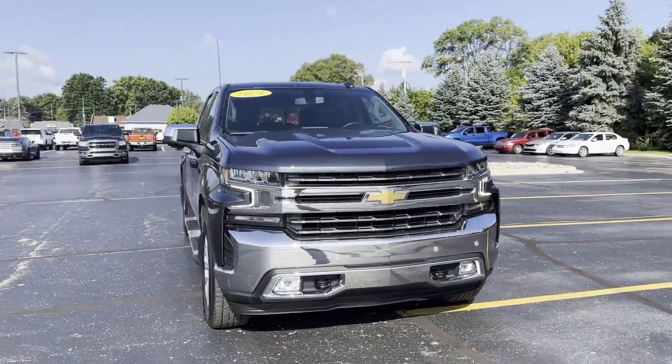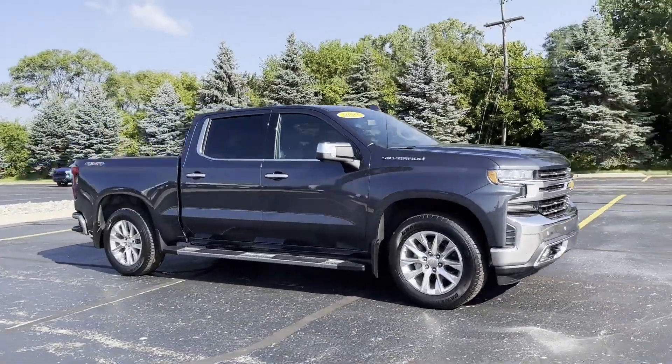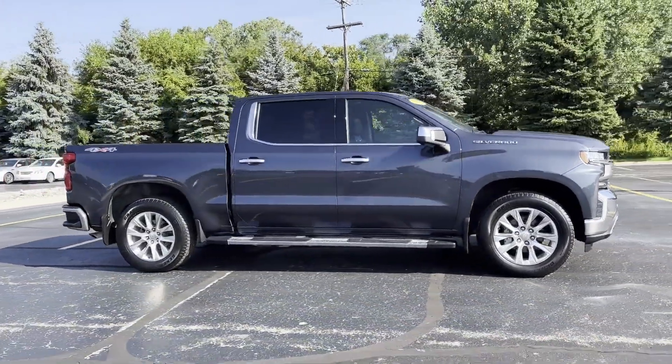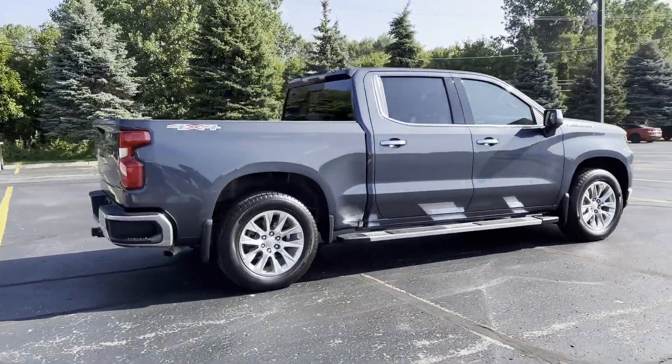2021 Chevrolet Silverado 1500 with less than 28,000 miles on the odometer. This pickup truck offers two full rows of seating for premium comfort.